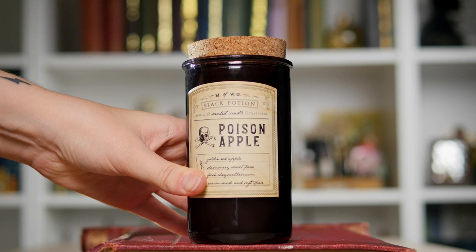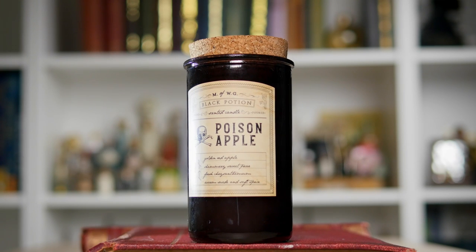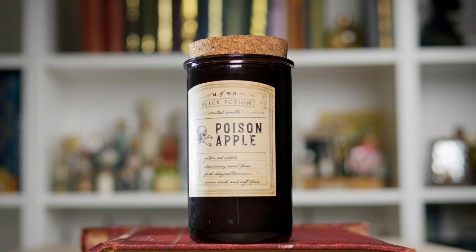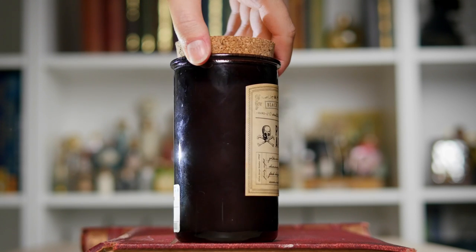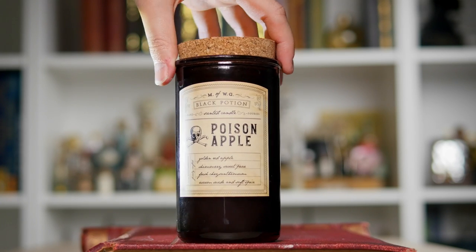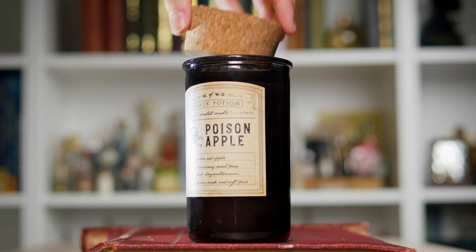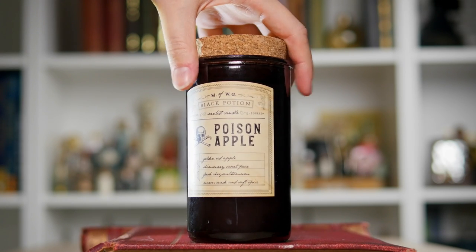Moving on to this beautiful thing — this is fairly new to my collection. This is actually from a shop called HomeSense. It's actually just a candle that I picked up at Halloween, but it had a beautiful potion label. It's poison apple scented — the scent is apparently golden red apple, sweet peas, and something with a flower I can't pronounce. It had a lovely potion label on it and it's in a beautiful brown bottle. It's just a candle that I thought fit with the theme of the shelf — and it smells very lovely. Look how big that stopper is!